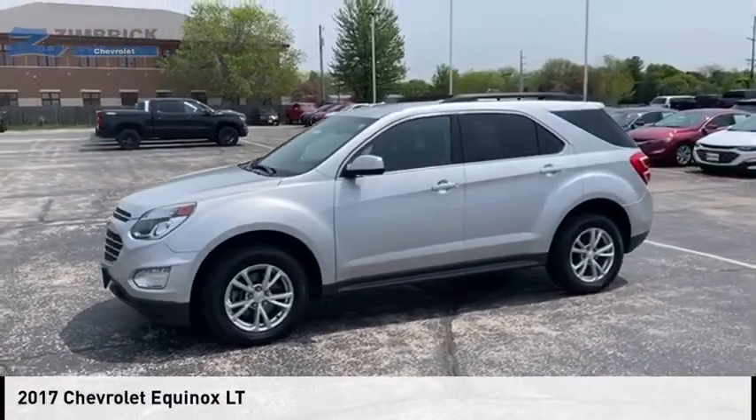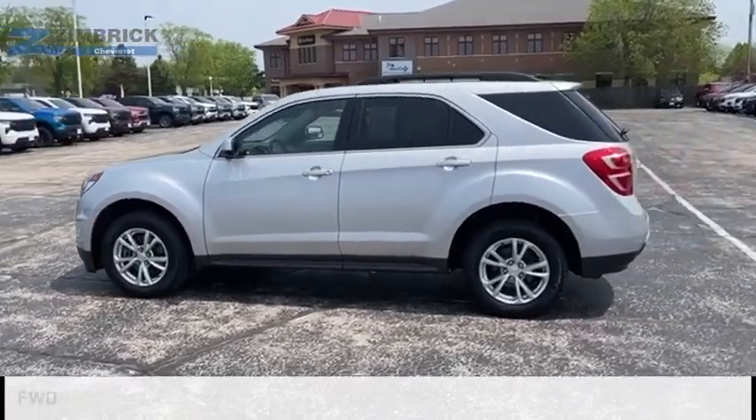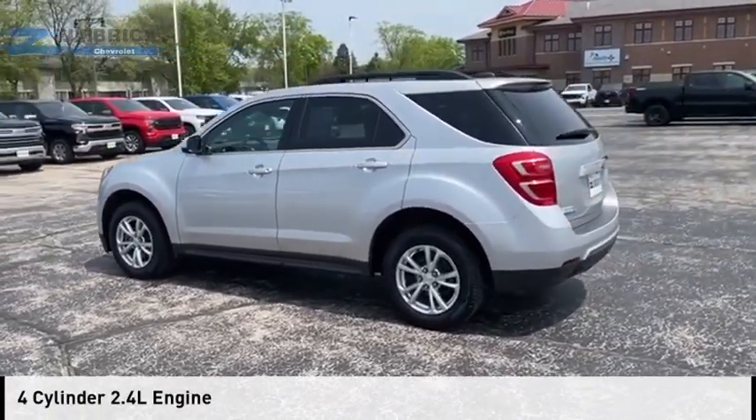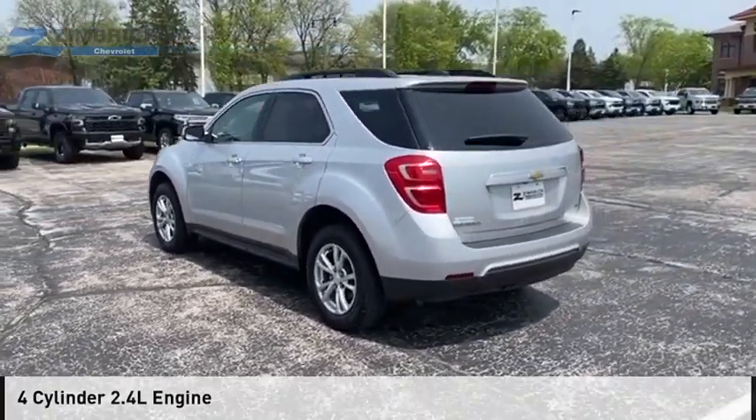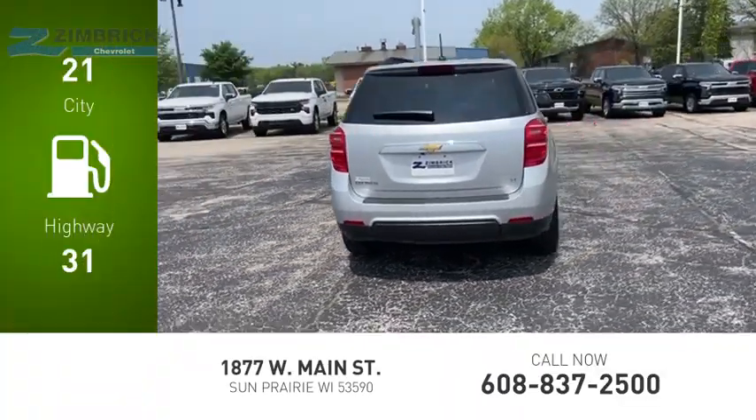Take a ride in the 2017 Equinox. This vehicle is powered by a front-wheel drive, 4-cylinder, 2.4-liter engine. Great fuel efficiency saves you money by requiring fewer trips to the gas station.